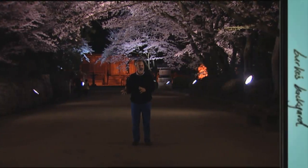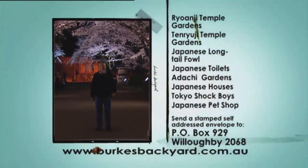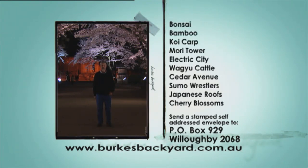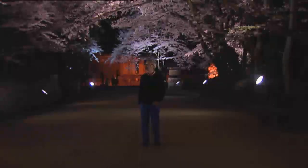If you want more information — maybe a fact sheet to get the details — as always you can write into Burke's Backyard for the fact sheet. All you've got to do is mark on the back of your envelope the segment that you're interested in and address it to Burke's Backyard, PO Box 929, Willoughby NSW 2068. And don't forget to include a business-sized stamped self-addressed envelope.